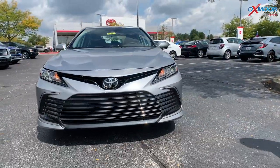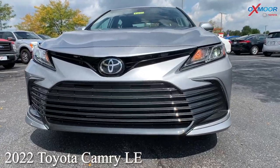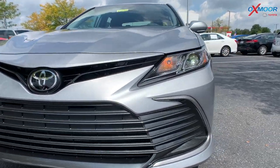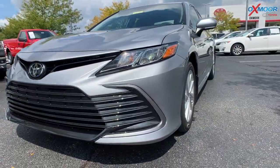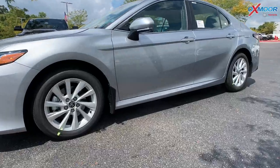So it is in the Celeste Silver Metallic — very pretty, sparkly silver. You do have that black front grille. You're going to have LED headlights. There are 17-inch alloy wheels on this.